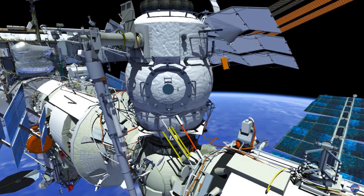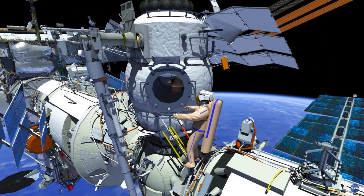Mini Research Module 2, or MRM-2, will be the first time used as a Russian airlock, replacing Docking Compartment 1, or DC-1. The new EVA hatch seals will be checked out before the crew egresses MRM-2.